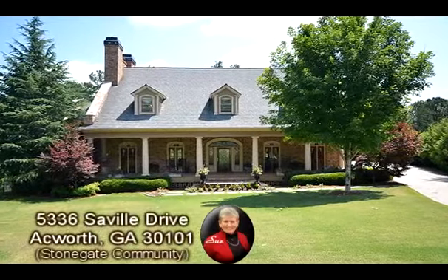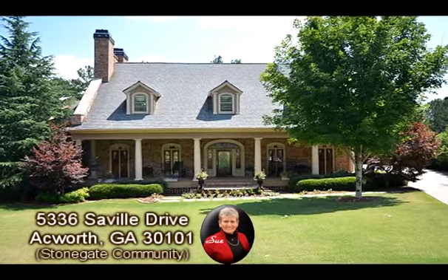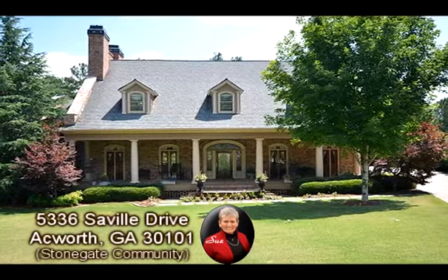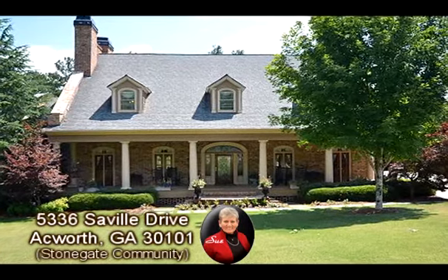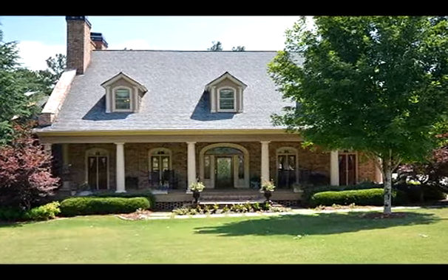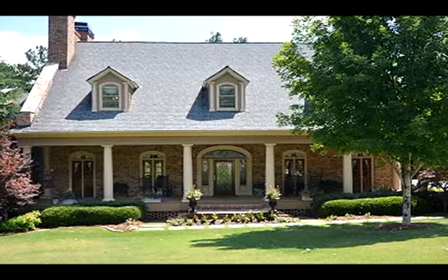This Acworth, Georgia home is presented by Sue Hilton with Keller Williams Realty Signature Partners. To provide more property information, Sue has opted to present an overall property description narration instead of describing the individual scenes.